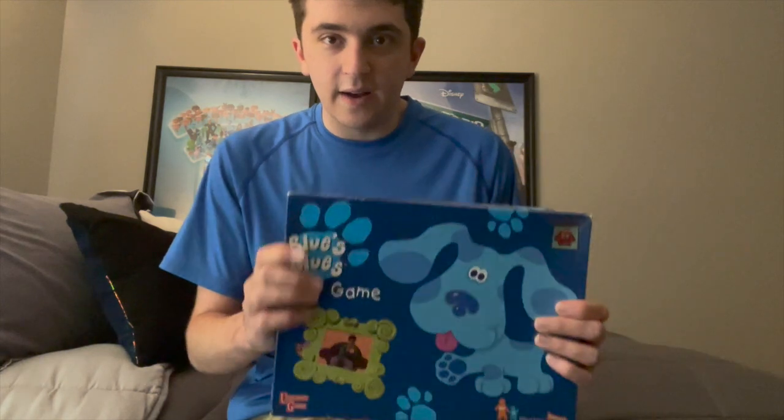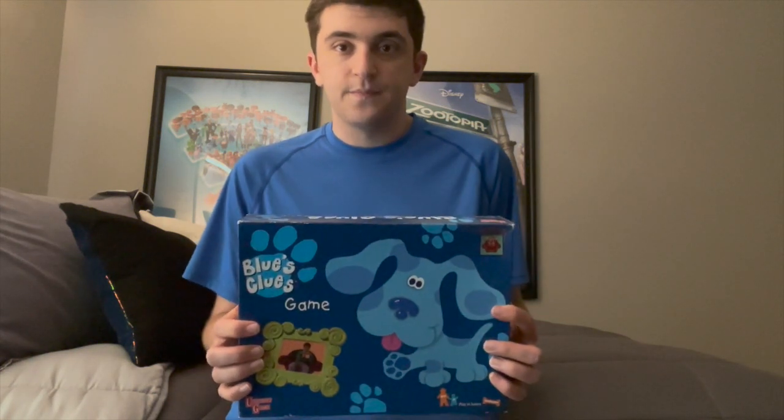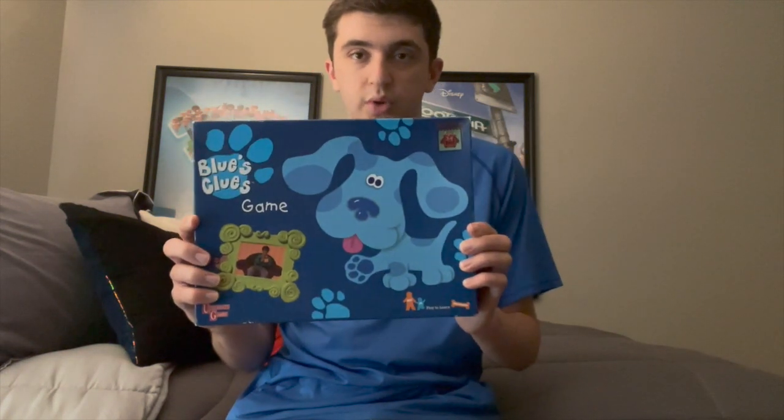I first heard about this board game when I watched a review on a website called Expo TV — not YouTube, but a video sharing review site. Expo TV was a website where many parents and people could share their thoughts on a certain item, whether it's a board game, a DVD, physical media, food, or anything like that. It's kind of similar to how people review stuff on Amazon, but Expo TV is more of a video sharing website. I remember seeing an Expo TV review on the Blue's Clues board game.